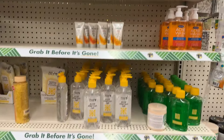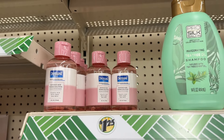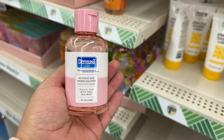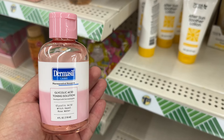Jergens moisturizing lotion. What is this? Glycolic Acid Toning Solution. I wonder if it has the same ingredients as that product I've been seeing — I'll leave the name on the screen. Some other cleaning stuff over here.